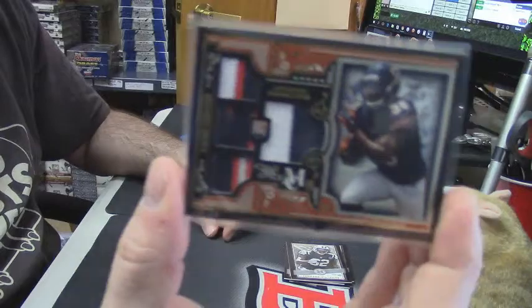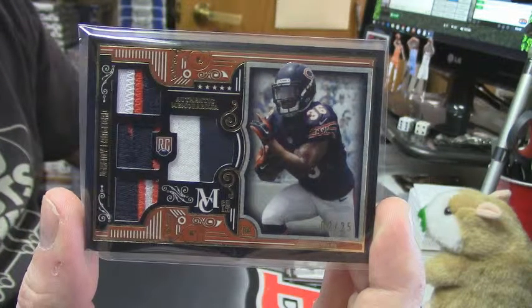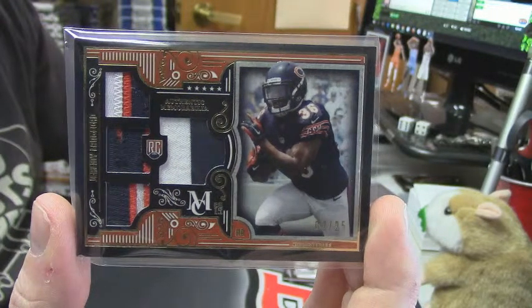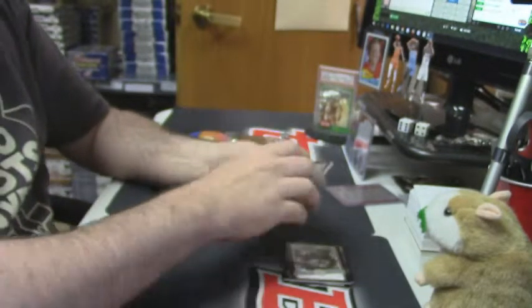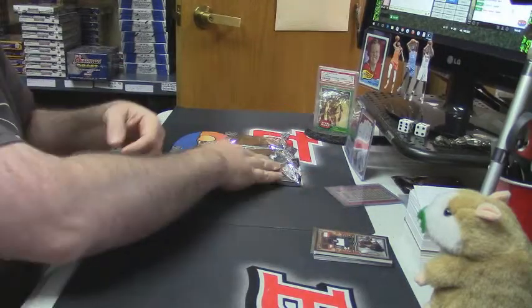Two out of 25, Jeremy Langford. That's a nice patch on that. Alright, so that is box number one and all of that will go together.